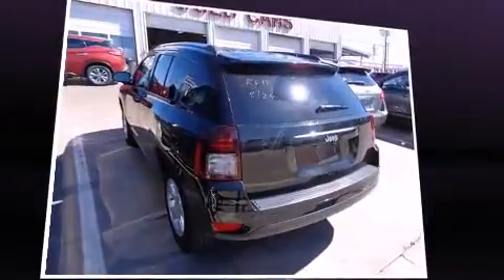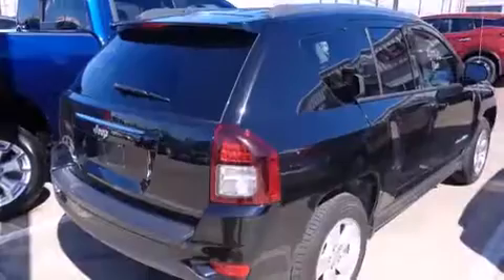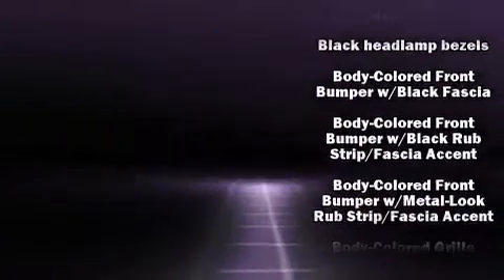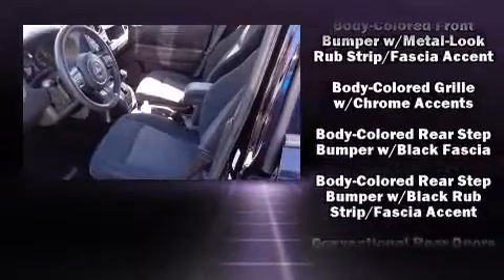Passenger security is always assured thanks to various safety features such as dual front impact airbags with occupant sensing airbag, front side impact airbags, and traction control.